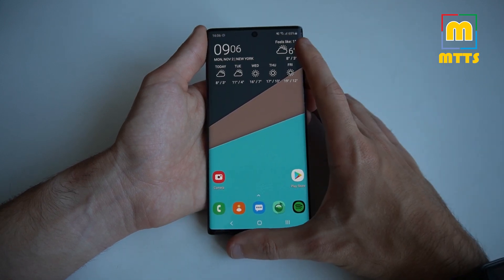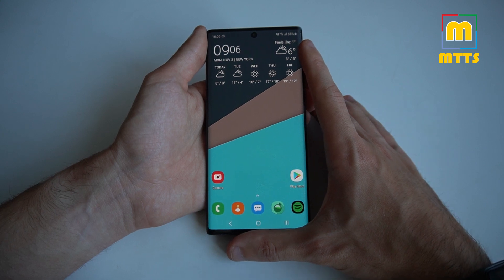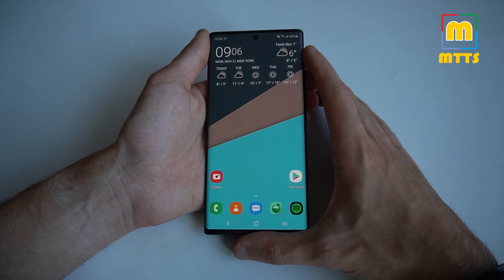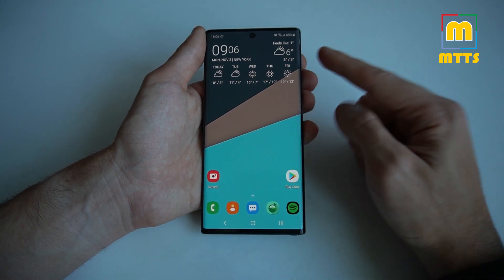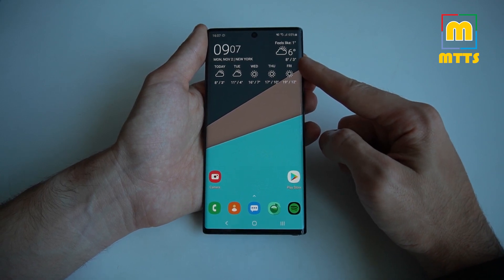If you don't want to install a custom ROM, you can just root the device and you'll have a similar experience, because you can de-bloat anything you want and install any kind of modules through Magisk. I will link a video in the description below where you can see exactly how to do this. The method that works for the Note 10 also works for the Galaxy S10 series.